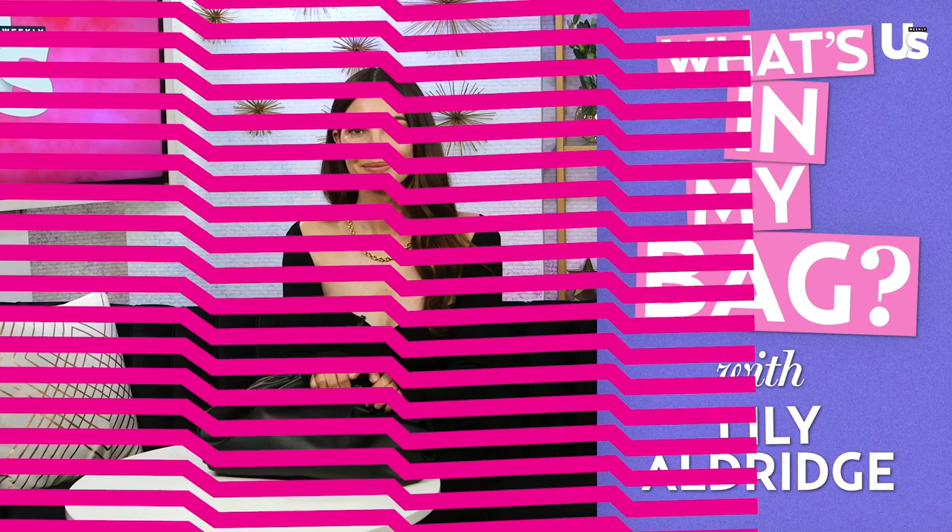It honestly should be called 'what is not in this bag' because it is full to the brim and it is very heavy. I am Lily Aldridge and this is what's in my bag. This is my Bottega clutch — I treated myself to it and I just think it's a really great bag this season.